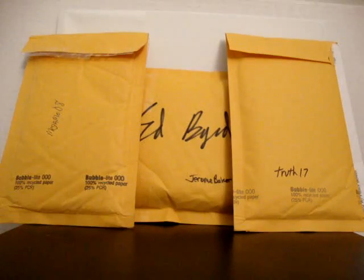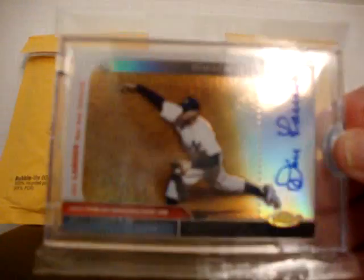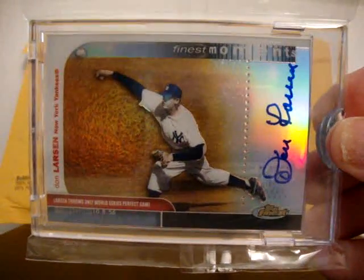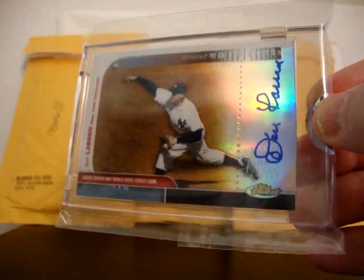My final eBay pickup out of Topps Finest 2003 - Finest Moments Autograph commemorating Don Larsen's only perfect game in World Series history on October 8th, 1956. Encased, uncirculated Don Larsen on-card autograph. Really like this card - beautiful and very clean looking with that on-card auto.